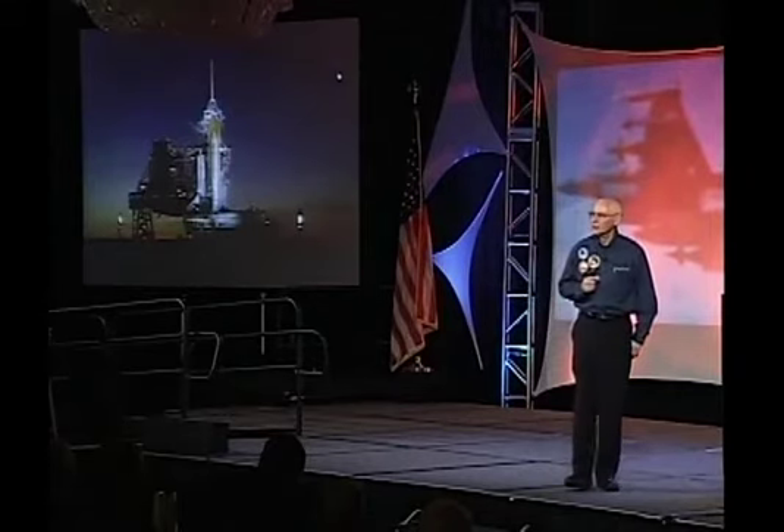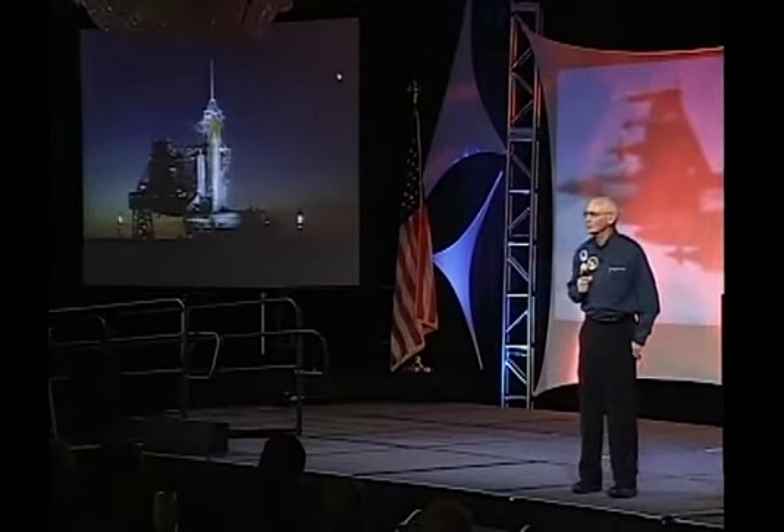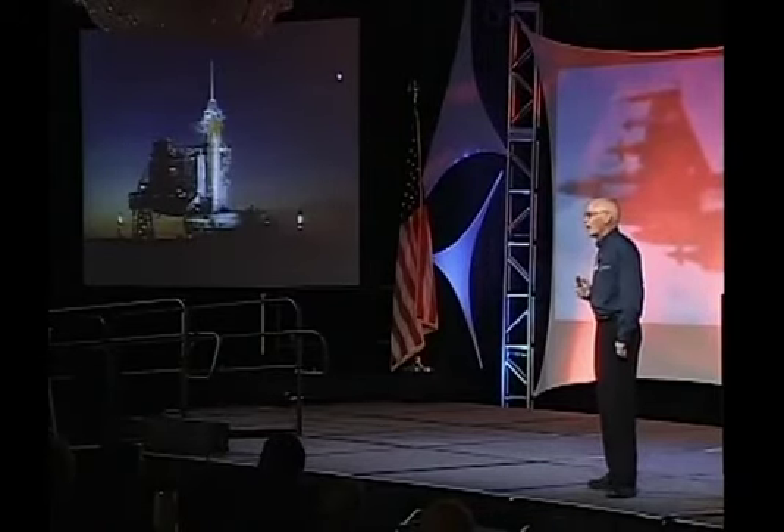T-minus fifteen seconds. Our hearts are pounding with deep adrenal surges. T-minus ten seconds. Go for main engine start. Atlantis has checked a thousand items — pressures, temperatures, voltages, valve positions — and now she's screaming, yes, I'm ready, I can fly.